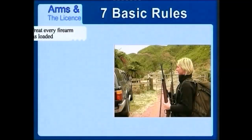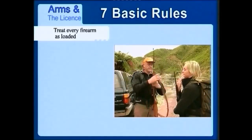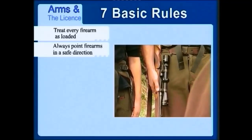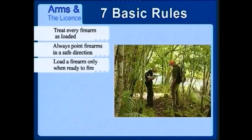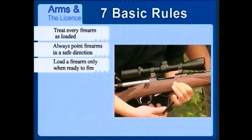Firearms are safe if handled properly and with respect. Memorise the seven basic rules. Rule 1: Treat every firearm as loaded. Pass or accept only an open, unloaded firearm — ask the person to show that it's open and empty. Rule 2: Always point firearms in a safe direction. Loaded or unloaded, never point a firearm at any person, including yourself. Rule 3: Load a firearm only when ready to fire. Load the magazine only after you reach your shooting area. Load the chamber only when ready to shoot. Completely unload when leaving the shooting area.